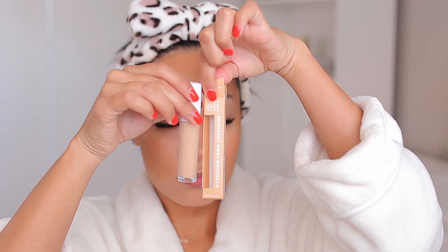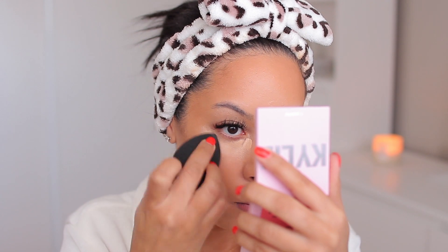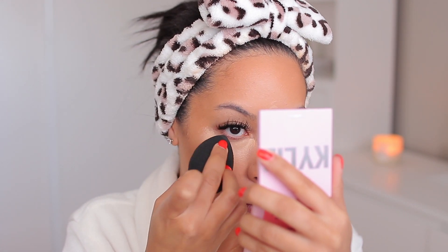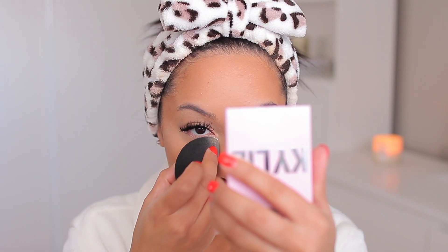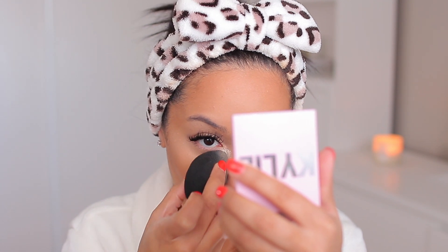For my under eyes I used the ELF Cosmetics Hydrating Camo Concealer. They have a hydrating one and a super matte 16-hour wear one — the hydrating one is honestly just as good as far as coverage, it's just not as intensely matte, which is good because it's nice and blendable. If you have dry skin and you're looking for a good full-coverage long-lasting concealer, try this one. For setting, I'm using my Huda Beauty Powder in Pound Cake — it's a nice light translucent shade.